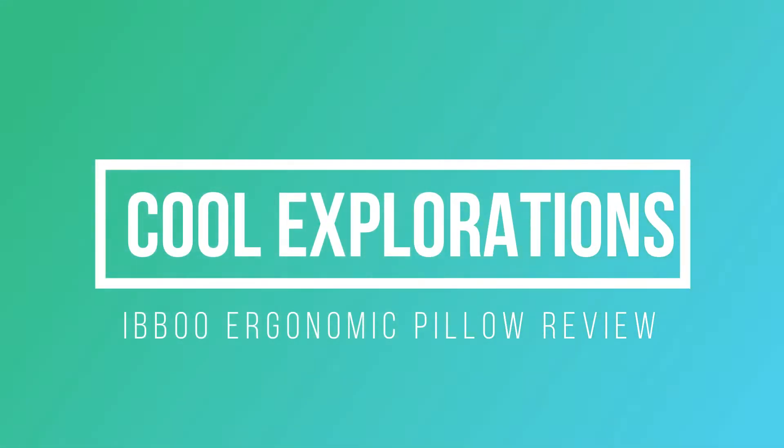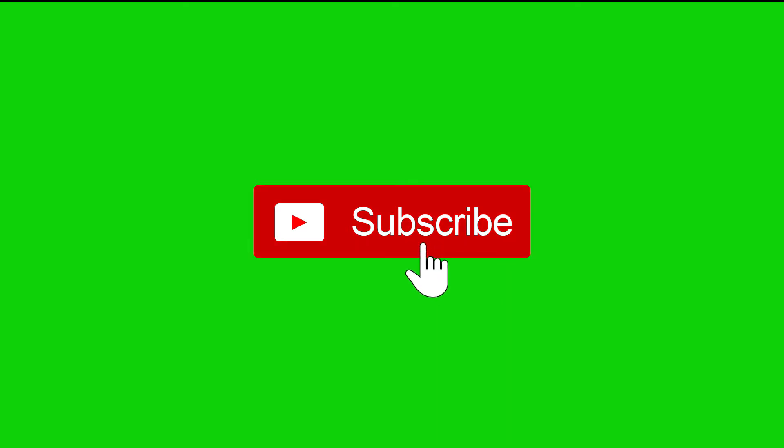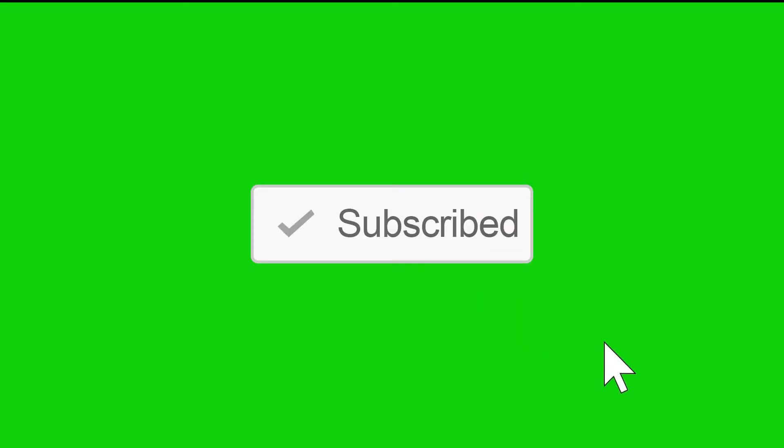Welcome to Cool Explorations! If you like these videos, hit that little like button and subscribe so you don't miss any future videos.